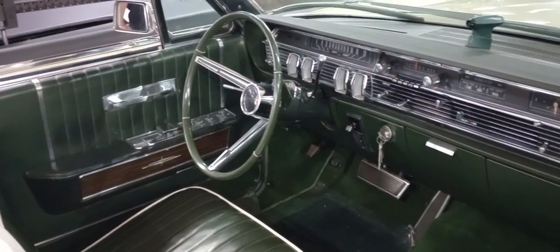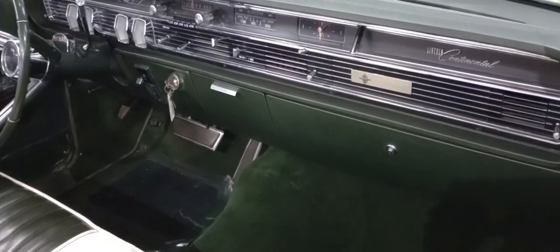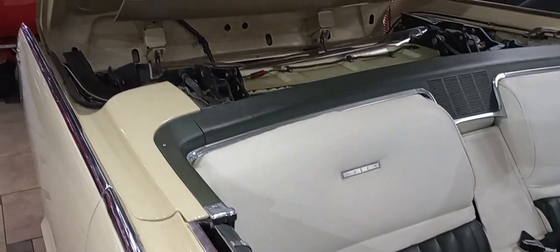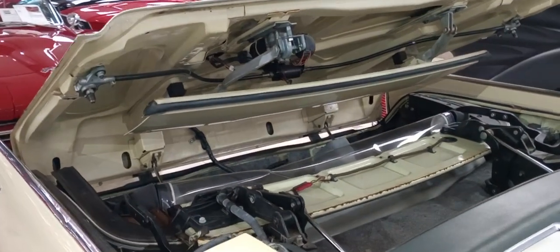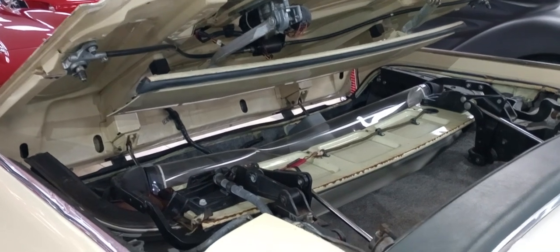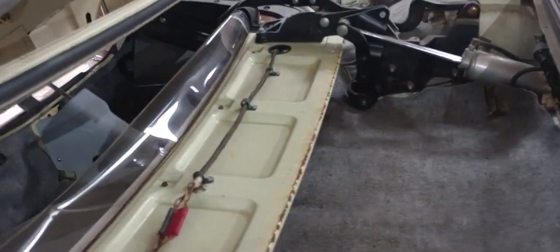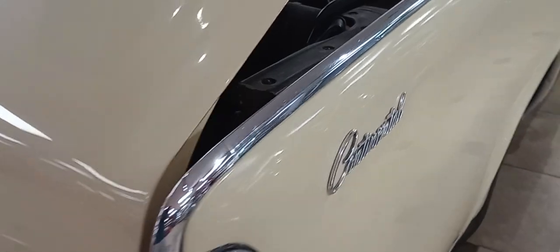Power everything. Power windows. Look at that mechanism back there. I wouldn't want to have to fix that stuff, but they were doing some neat stuff out of Detroit back then. Suicide door continental convertible.